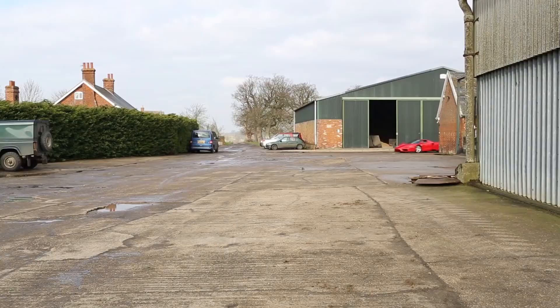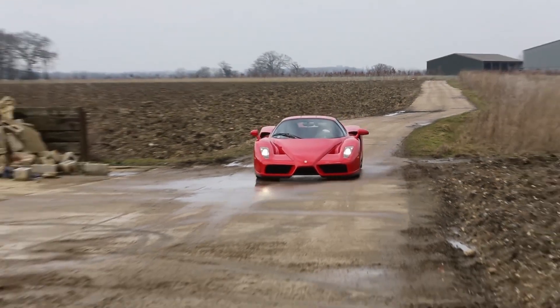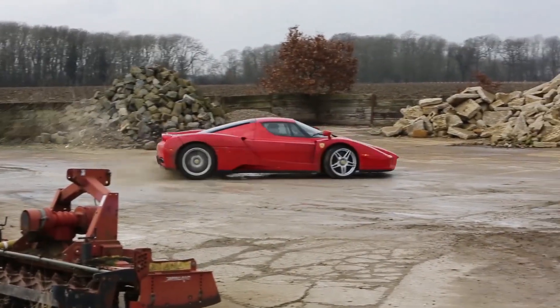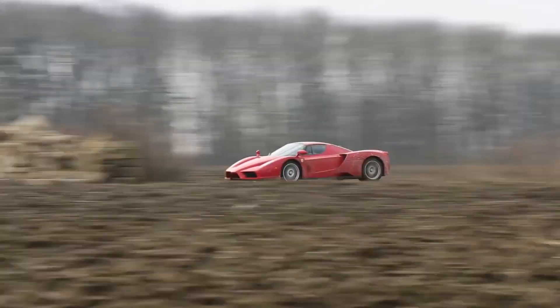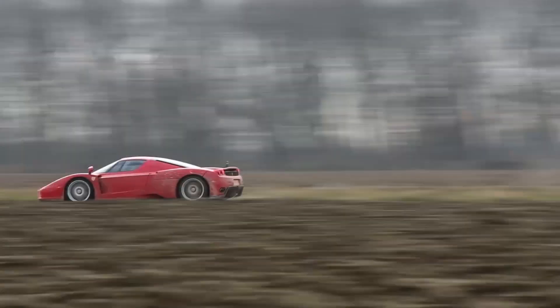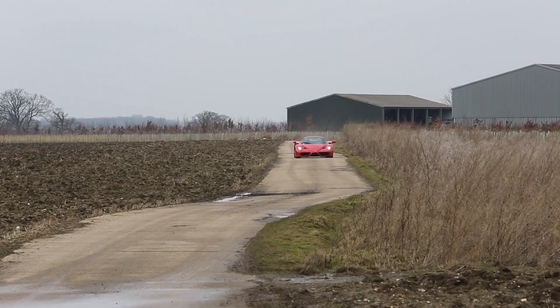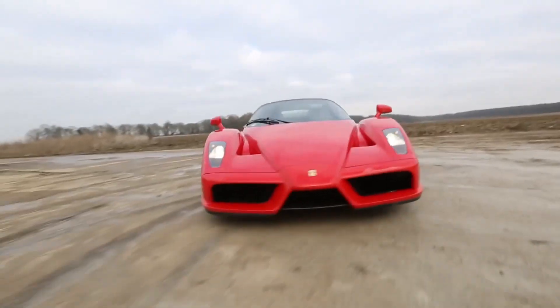Sure, most recent Ferraris can outperform this track machine, but the Enzo bled red exclusively and delivered power never seen before in a vehicle from the Cavallino Rampante. Its even more insane brother, the FXX, was reserved for the track only and came with its own technical team. We want!